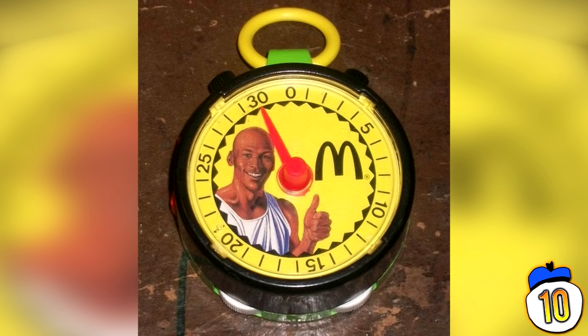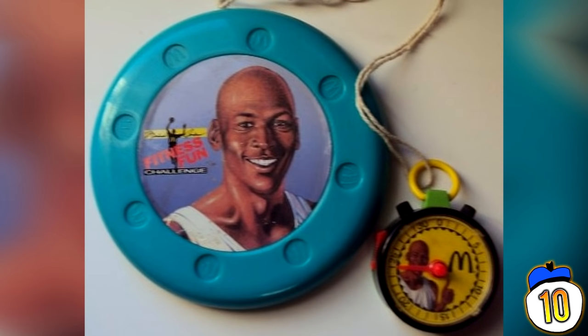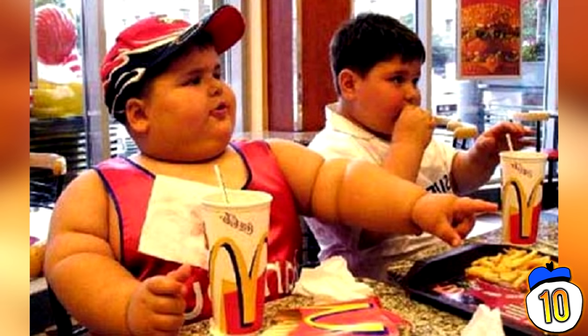Jordan once played pro baseball, but the impractically small plush footballs had exactly nothing to do with him. Nothing on the actual menu changed, but I'm sure some kids used their lame-o stopwatches to stage some epic cheeseburger eating contests. First one to get diabetes gets a 42-ounce Coke.